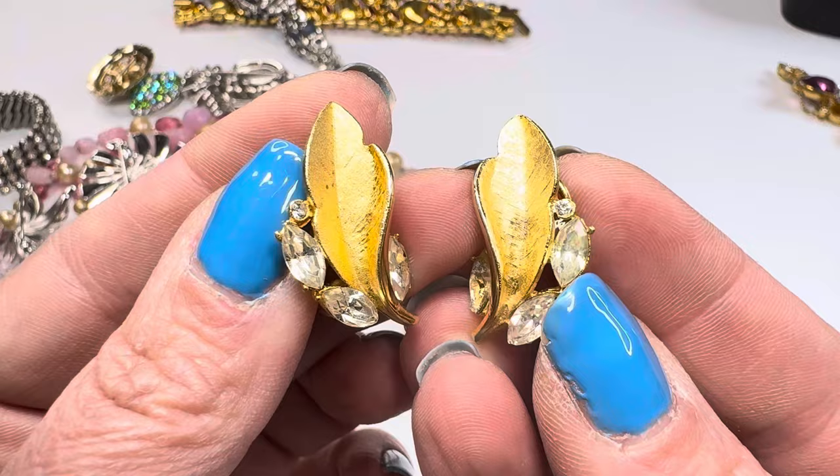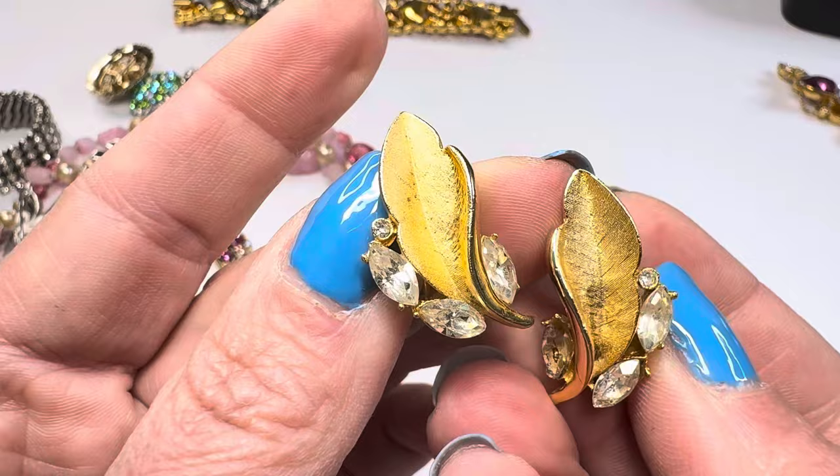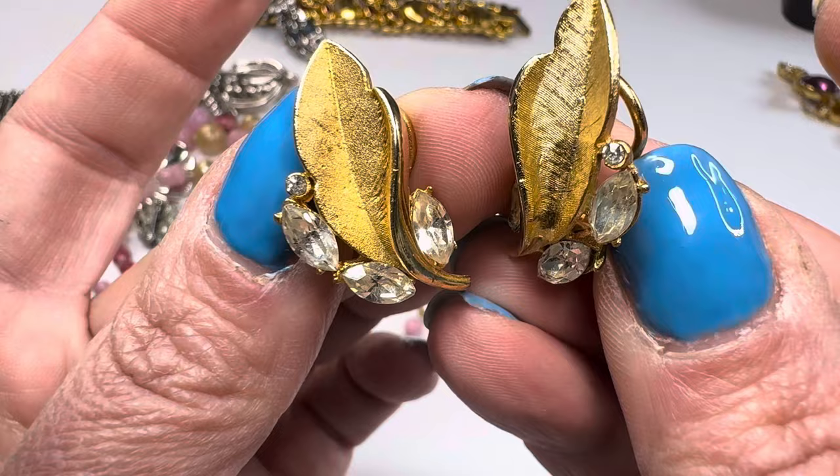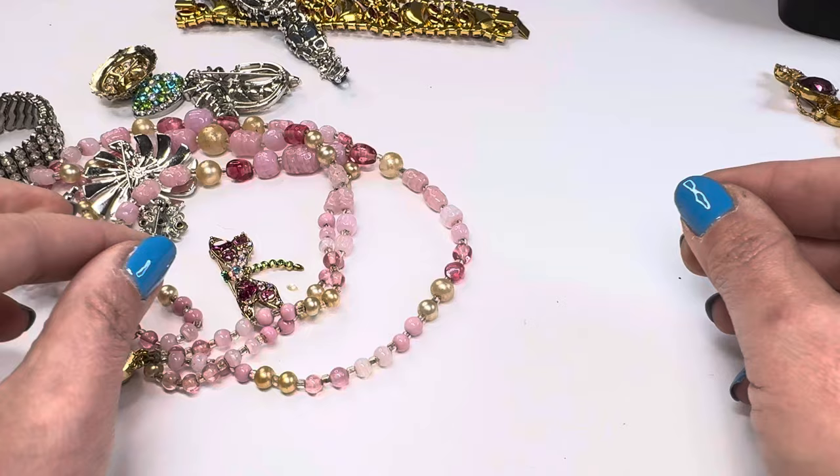Here are the little petal earrings — super pretty, clip-ons, and they're BSK's. I love BSK. I love the texture of these leaves, and those crystals are gorgeous. Dang it — there's one missing, and that's making me mad.